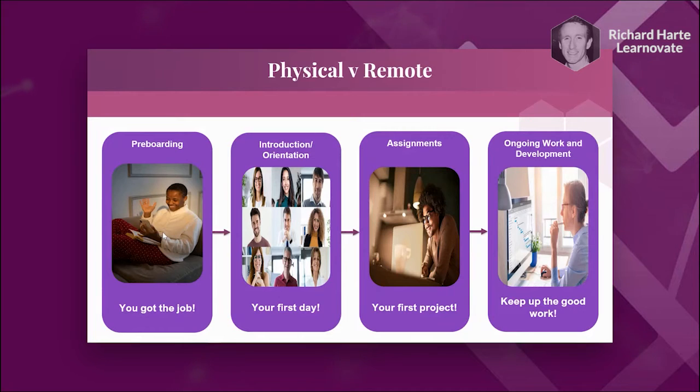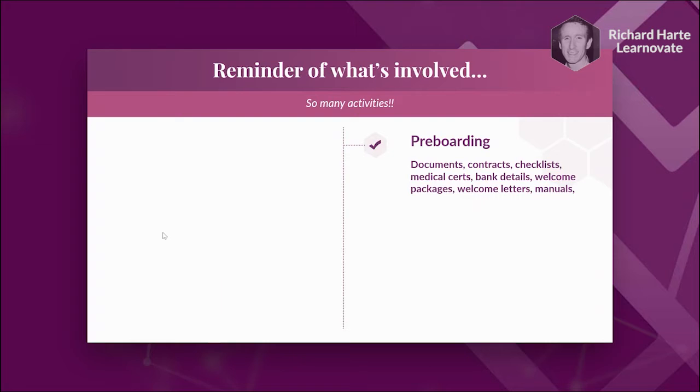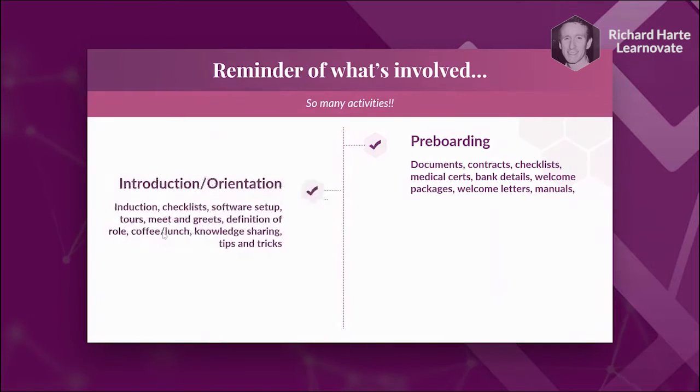The picture might look more like this now: you get the job, but your first day is Zoom or Skype introductions. Your first project is alone in your sitting room or home office with a laptop. You're keeping track of projects remotely via software or video meetings, so you don't get that collaboration with employees in physical spaces. The question is: what tools are available to overcome some of those pain points?